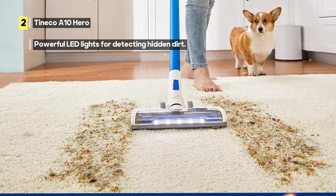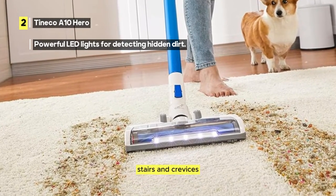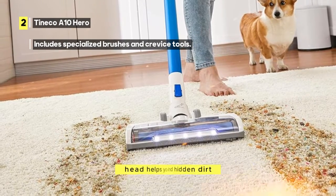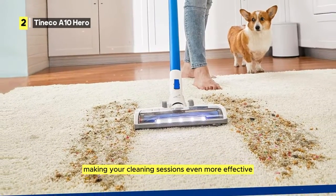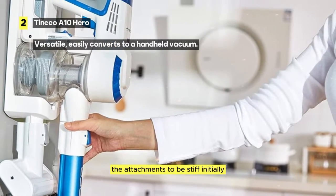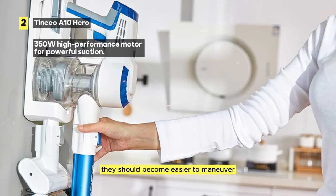Additional attachments include crevice tools, making it perfect for reaching corners, stairs, and crevices, ensuring no spot is left uncleaned. The addition of powerful LED lights on the vacuum head helps you find hidden dirt, making your cleaning sessions even more effective. However, it's important to note that some users may find the joints on the attachments to be stiff initially. With regular use, they should become easier to maneuver.